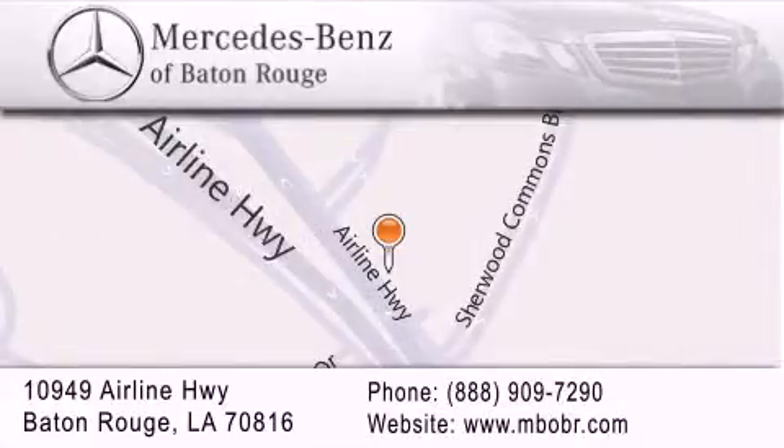To better serve you, Mercedes-Benz of Baton Rouge offers a world-class sales and service experience.